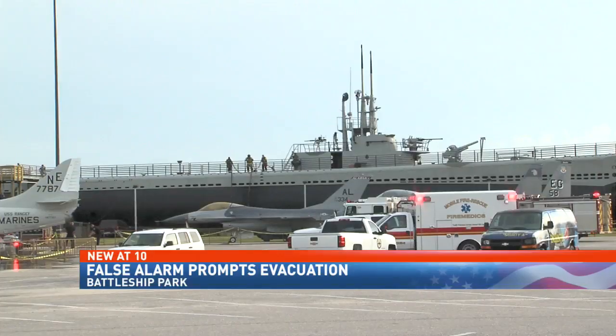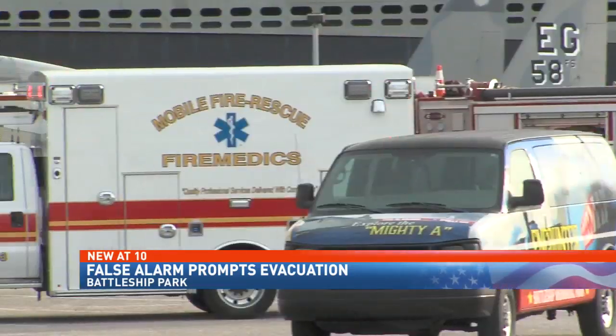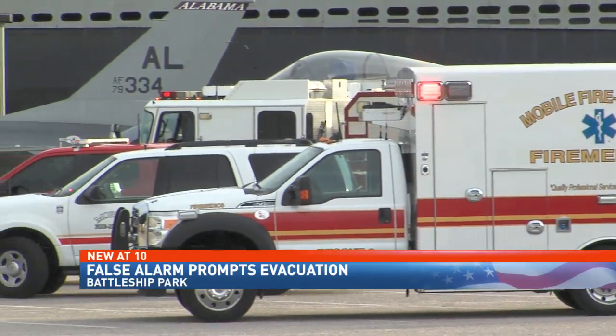New at 10, terrifying moments today for visitors at Battleship Park. Smoke aboard the USS Drum prompted an evacuation and sent fire crews rushing to the scene. NBC 15's Corey Pippen is live at Battleship Park tonight. You spoke to folks on board the submarine who rushed out.